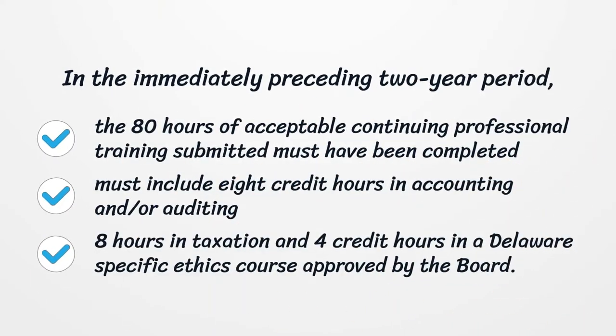The 80 hours of acceptable continuing professional training submitted must have been completed in the immediately preceding two-year period. This must include 8 credit hours in accounting and/or auditing, 8 hours in taxation, and 4 credit hours in a Delaware-specific ethics course approved by the board.